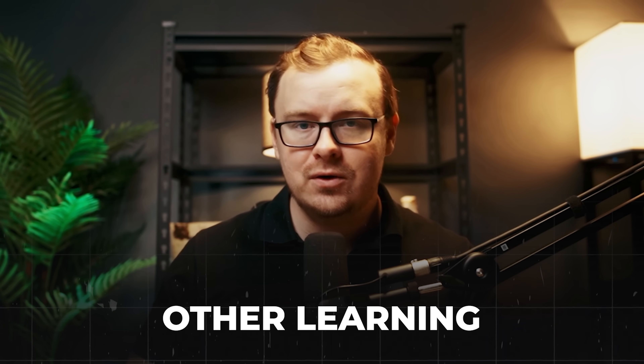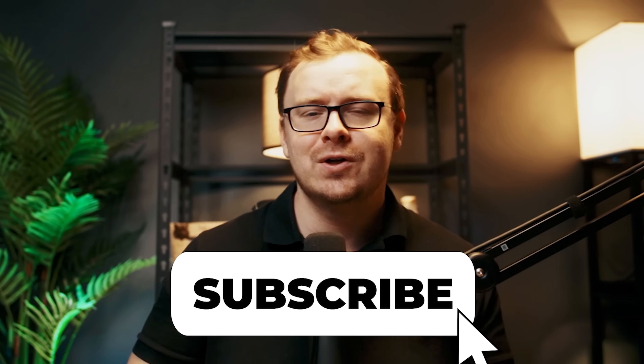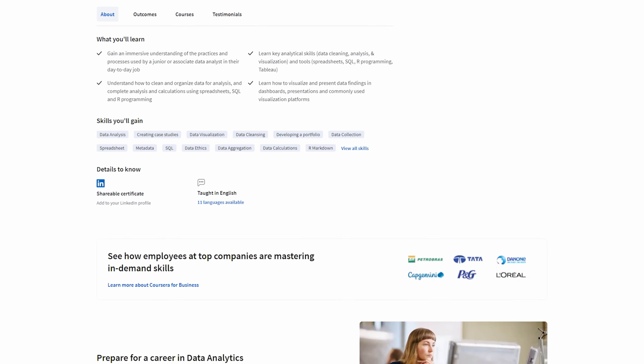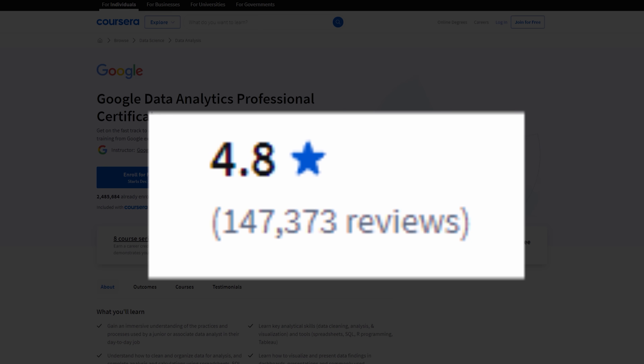Of course, they also say you want to supplement it with other learning and build your portfolio — that's common sense. This certificate is amazing. Out of all the certs, I think this one has the most hype and the most positive reviews. On Coursera, it's either 4.8 or 4.9 stars out of five. And 4.6 even is really good, so all of these certs are rated amazingly well.